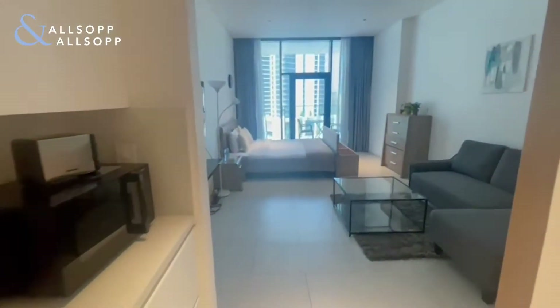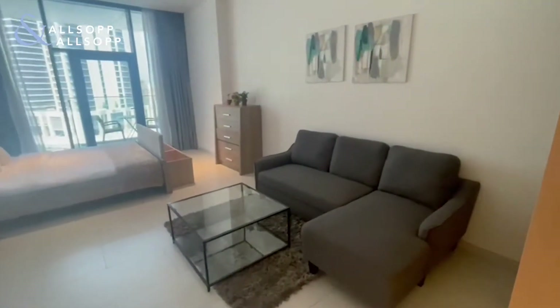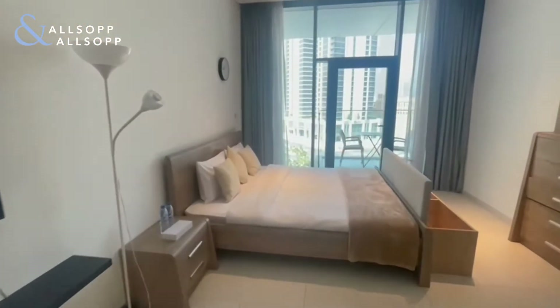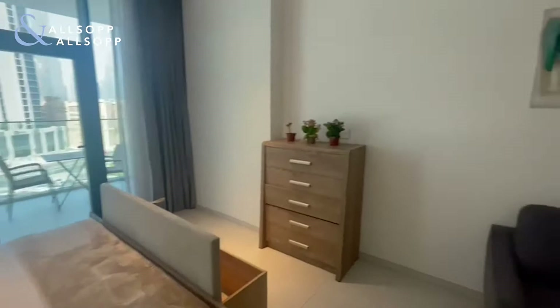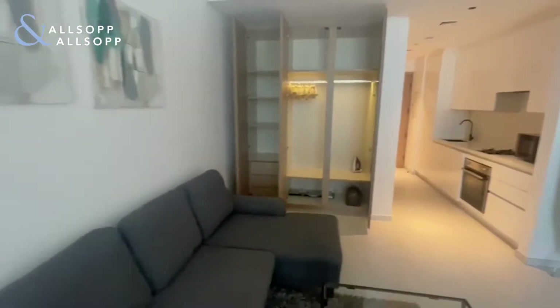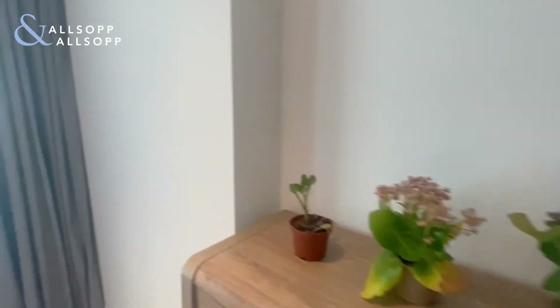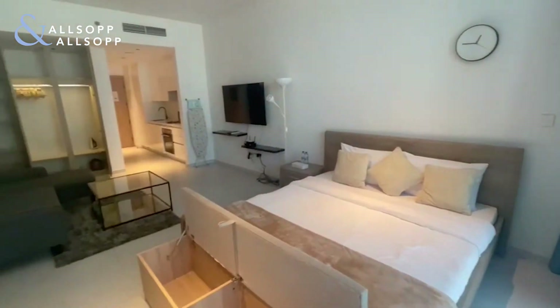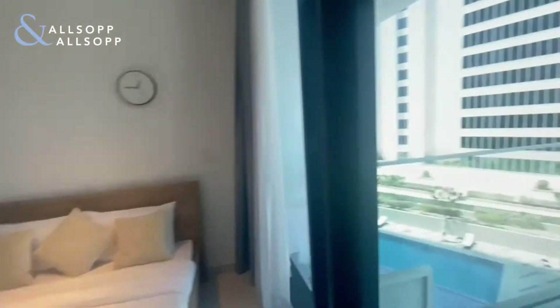Back through to the main area, we have enough space for a living area and a bedroom, some wardrobe space, and onto the balcony.